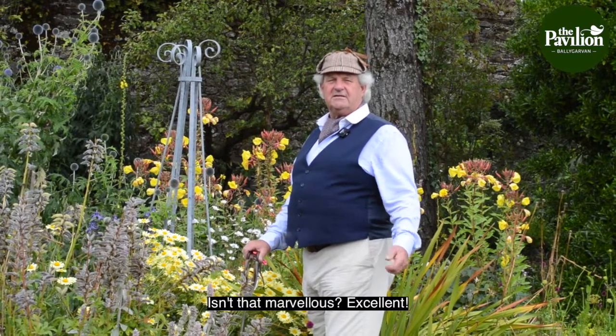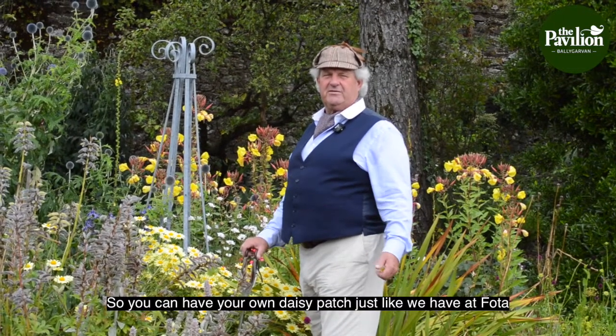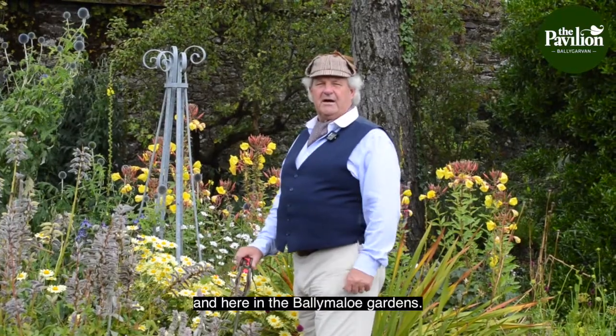Isn't that marvellous? Excellent. So you can have your own daisy patch just like we have at Fota and here in the Ballymaloo Gardens.